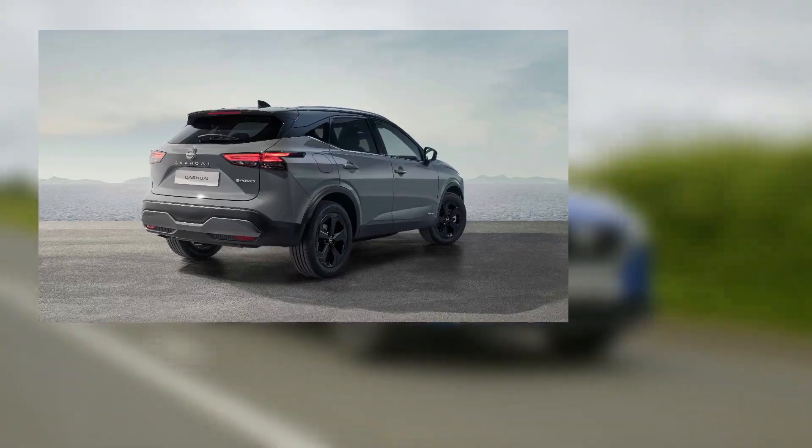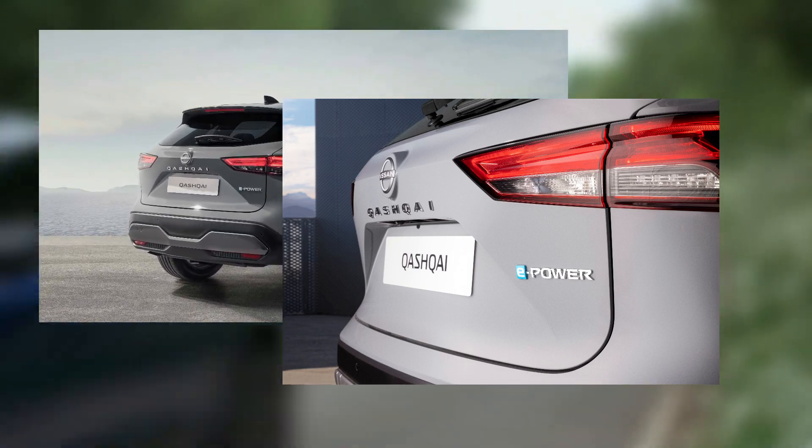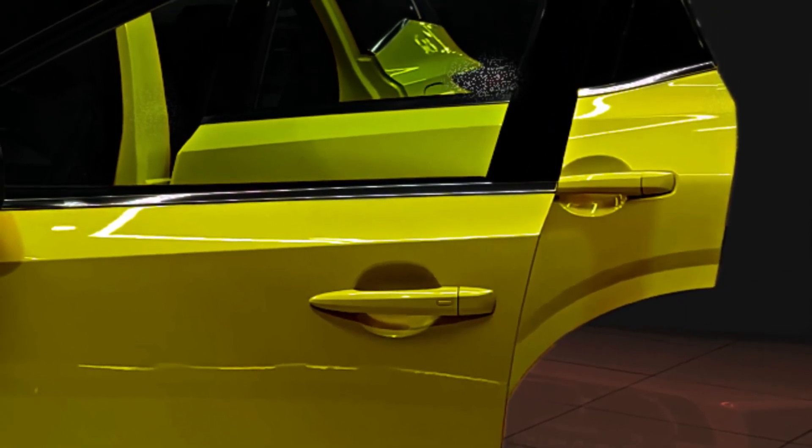The camouflaged rear end of the 2024 Nissan Qashqai reveals an interesting detail: the electric taillights appear unmodified.